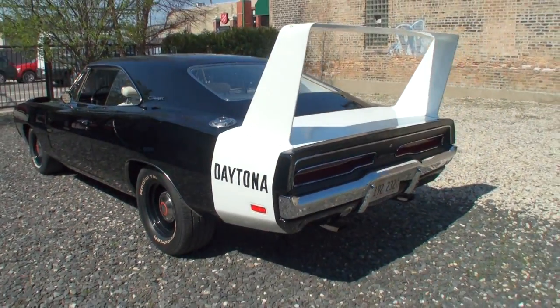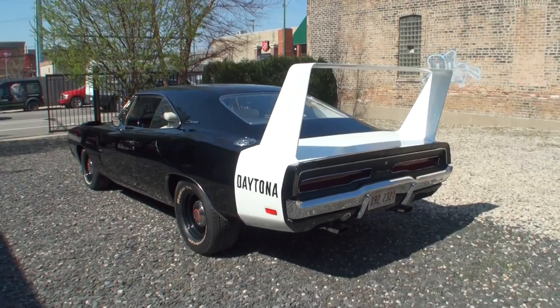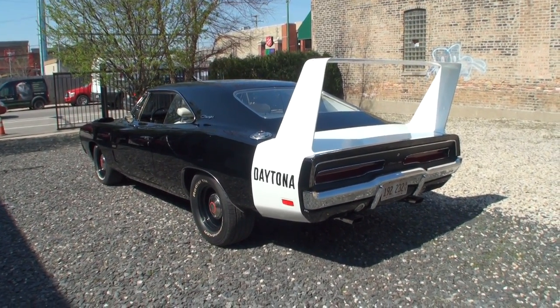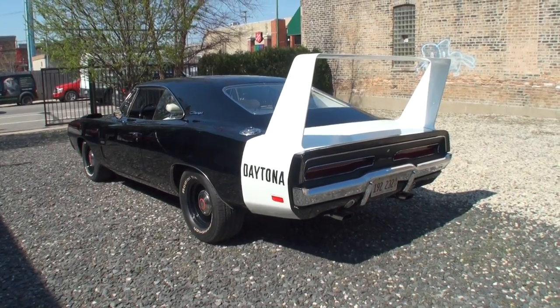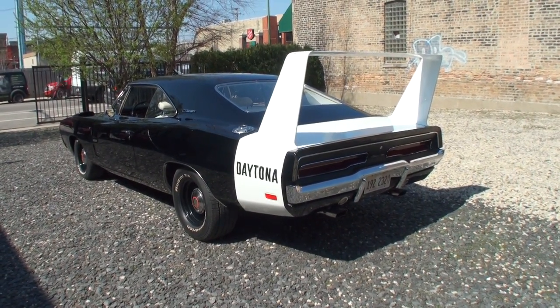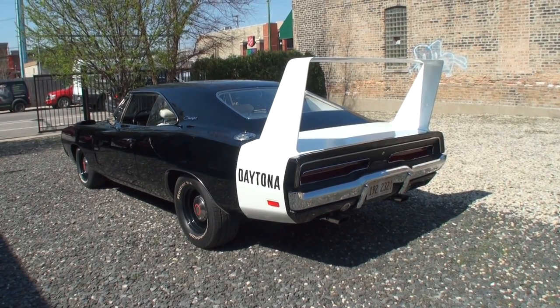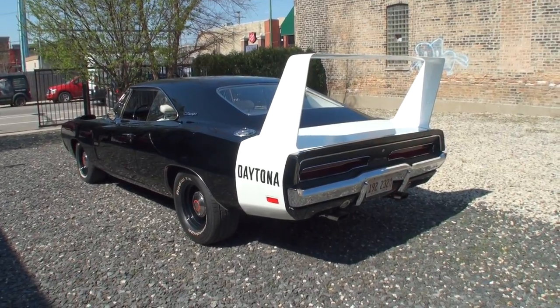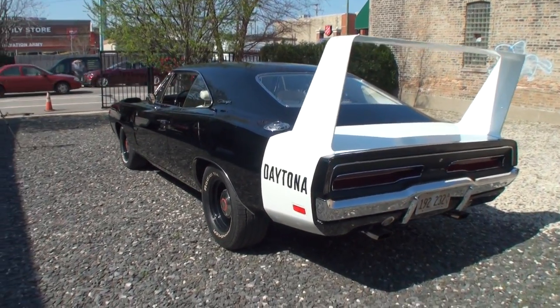You've got several Hemis in your collection — where does this rank in relation? You also have another Daytona — if people want to check 'Daytona My Car Story with Lou,' they can see that one too in green. So where does this one rank? Is this top of the ladder? This could be one of the top two or three Hemi cars Chrysler has ever produced.